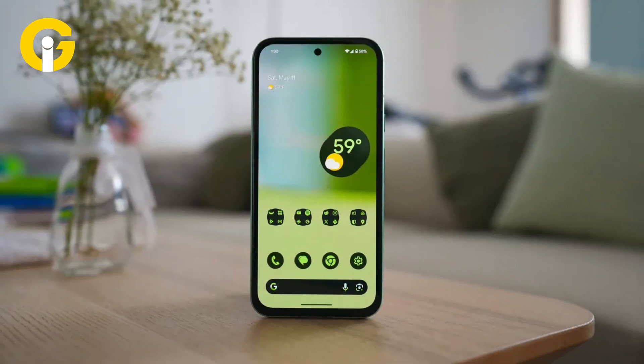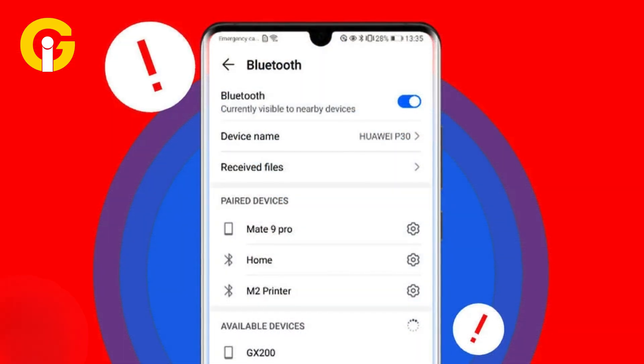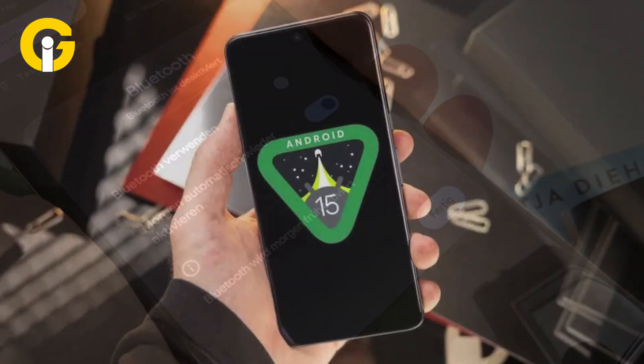Stop automatically enabling Bluetooth on Android 15. Considerate of individuals who more frequently use Bluetooth, Google with Android extended automatic re-enabling of Bluetooth the next day after a user turns it off. Android 15 addresses this behavior.